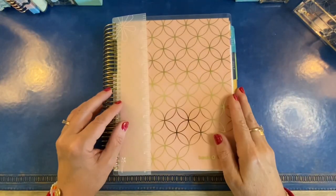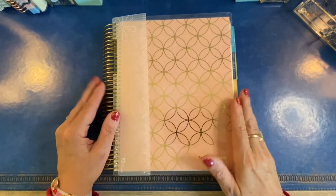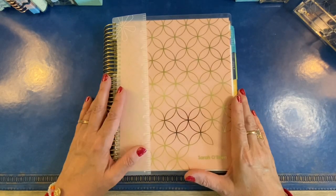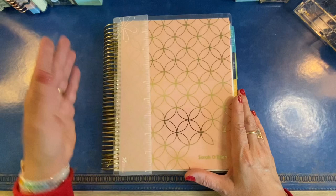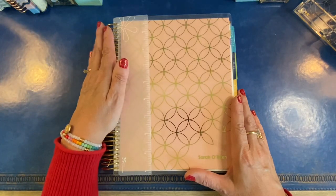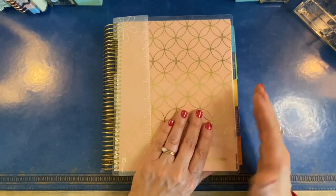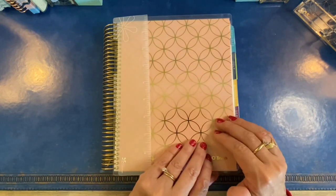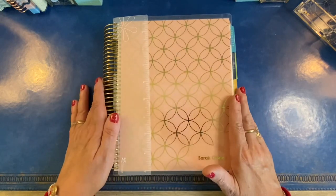This year, the starting price for the Coiled Life Planner is $59 — it has gone up $4 since last year. You can add a custom coil, a different cover, or go with 18 months instead of 12 months, which will increase your cost. But your base price is $59.